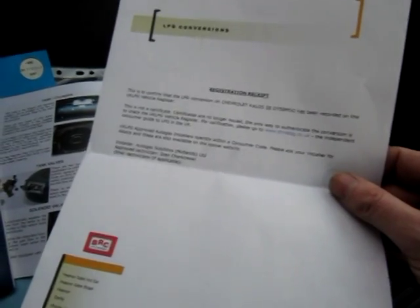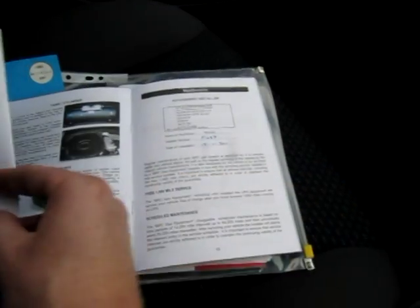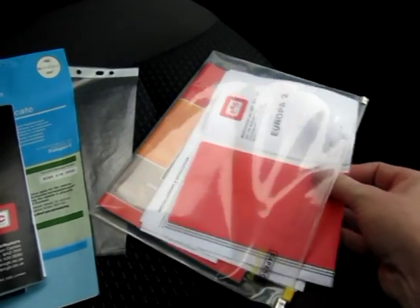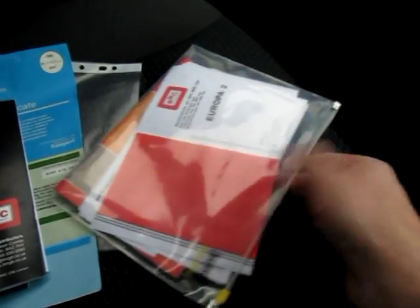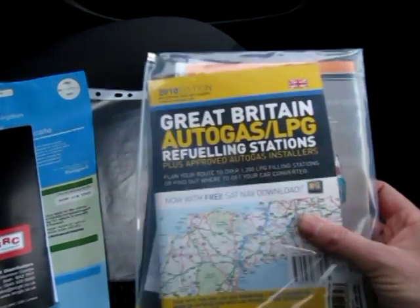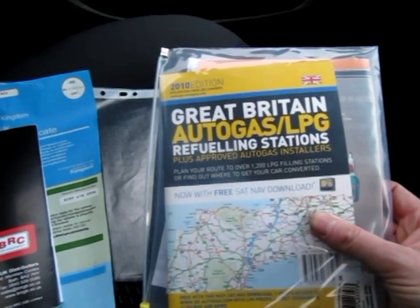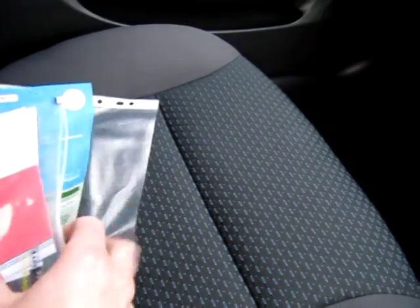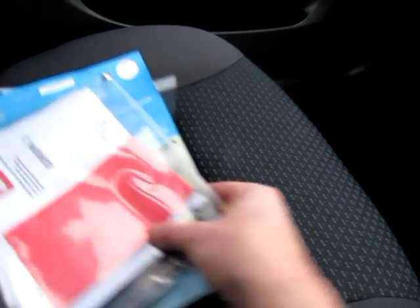So this replaces the old LPG certificates — it's all now online. Along with the 2-year warranty on the gas system, you get all the certificates that came with the car: the tank, the regulator. And we also have Flash Loop fitted as well, which I'll explain in a moment. And we also give you an Autogas LPG refuelling map guide. So everything's there — even the spare key. It's been serviced and this car is all ready to go.